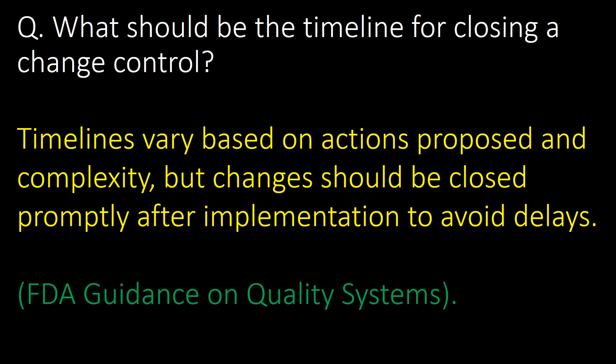What should be the timeline for closing a change control? Change control closure timelines vary based on the actions proposed and complexity, but changes should be closed promptly after implementation to avoid delays. Reference: FDA guidance on quality systems.